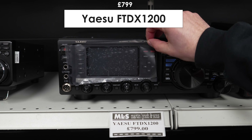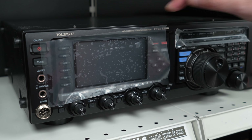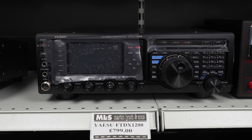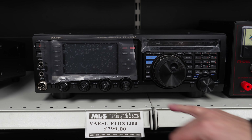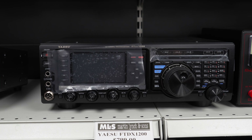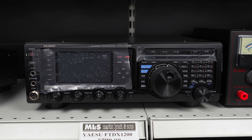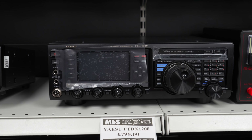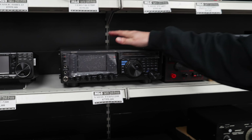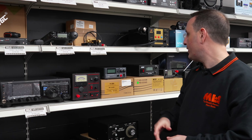I'm not sure if that's the original cover for the FTDX 1200, but they've put a cover on it which is good to keep everything nice. HF and six metres, 100 watts. It has a display that scans across and gives you a rough idea of what's on the band — it's not a real-time display, so bear that in mind. But we do still do the FFT upgrade, so if you want CW decode etc. we can get that fitted. Under £800 — that was a £1,200-£1,300 radio not so long ago — really good deal.